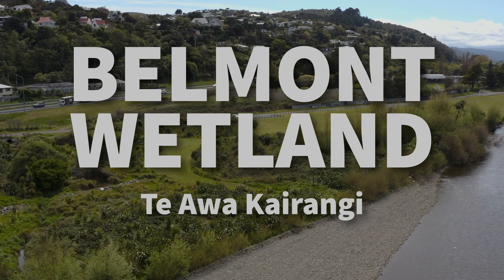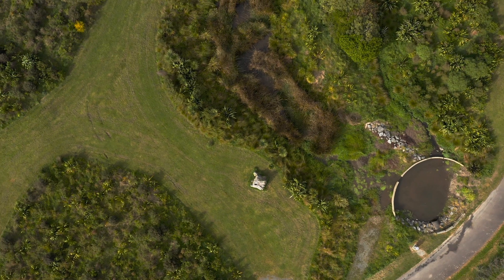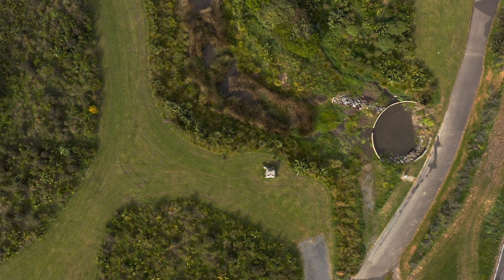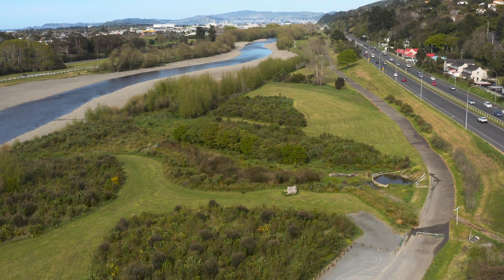Welcome to the Belmont Wetland. It starts here at State Highway 2 and flows all the way down to the Hutt River Te Awakairangi. This wetland was built as part of Te Wai Takamori o Te Awakairangi, a transformational project for Te Awakairangi Kitai Lower Hutt.